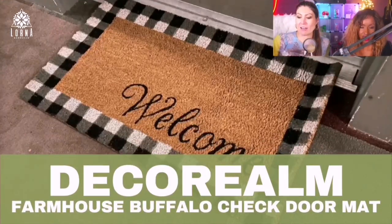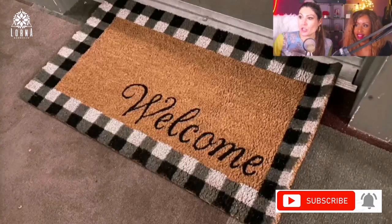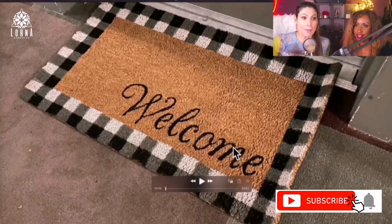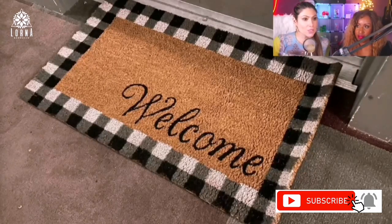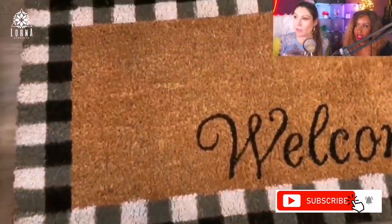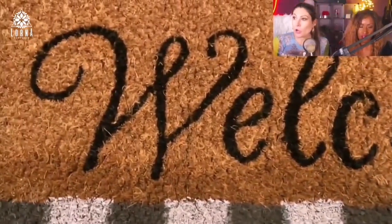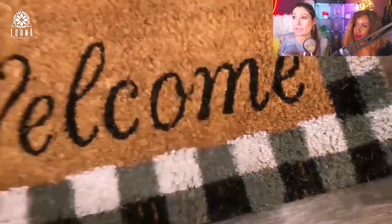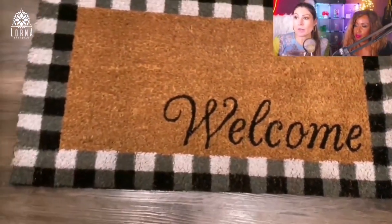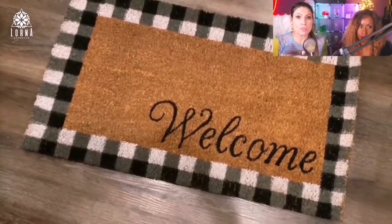This is the farmhouse buffalo check doormat — my new doormat, very cute. I put it up the other day. I feel like a complete woman because I have a doormat now. It's a welcome mat by Deco Realm, really nice quality, it's thick.